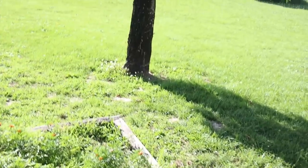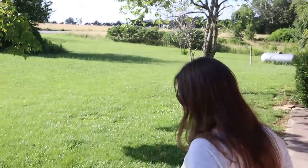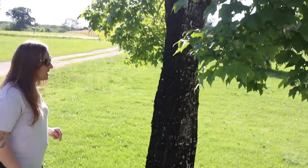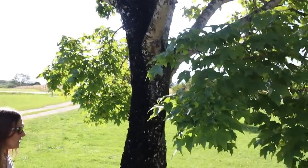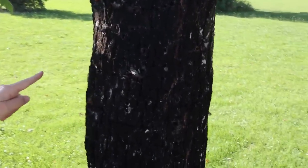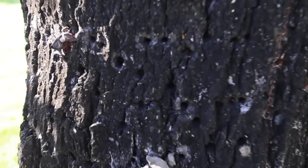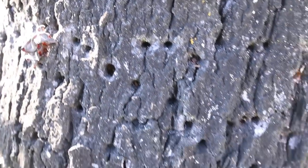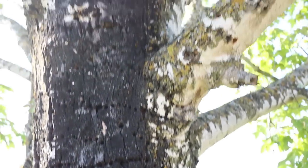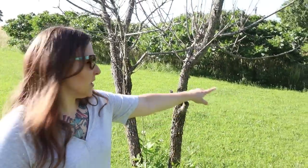There is some sort of maple here, but I don't think it's going to be with us very long because there are tons and tons of holes all over it, which I think may be from a woodpecker. That means there are bugs in this tree and it's not doing very well, so this maple may be coming out.